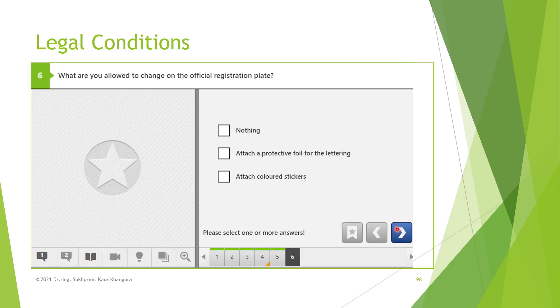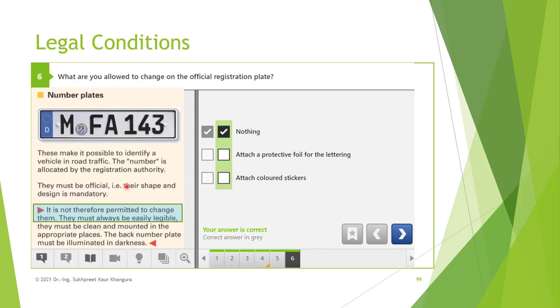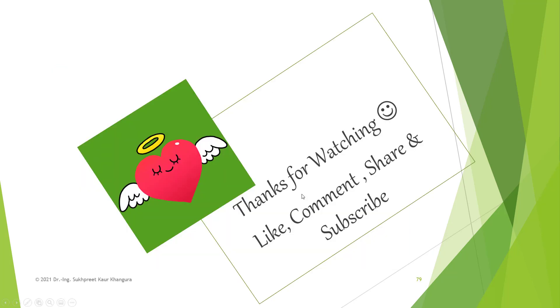What are you allowed to change on the official registration plate? Nothing — this is the correct answer. Since the official registration plates are issued to you by the licensing authority, you are not allowed to change anything. Attaching a protective foil for the lettering? No. Attaching color stickers? No. You should not change anything, because the plates are official and their shape and design is mandatory.